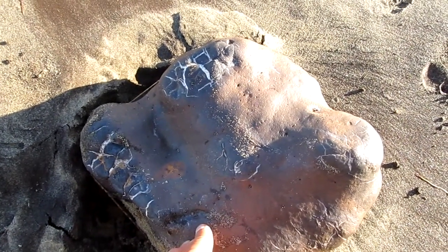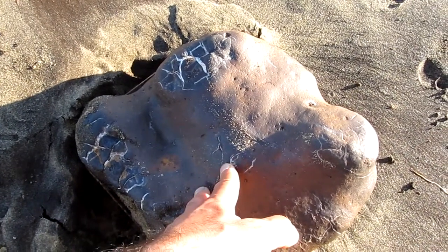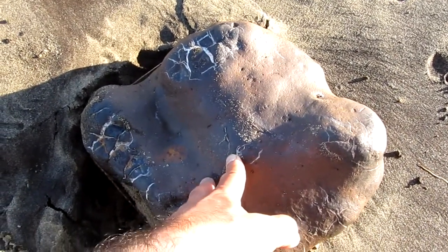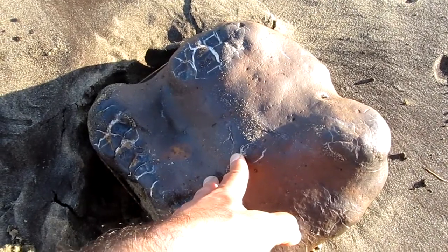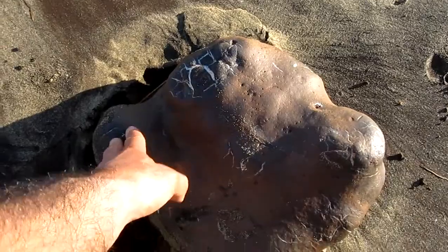Sandown Bay of the Isle of Wight. Today is the 2nd of August 2015. It's a Sunday and as you can see, I found a dinosaur footprint. How do I know this is a dinosaur footprint?